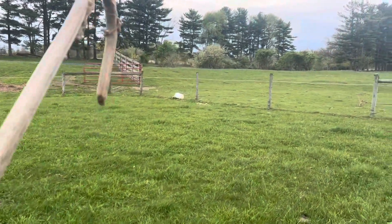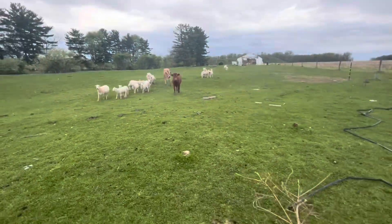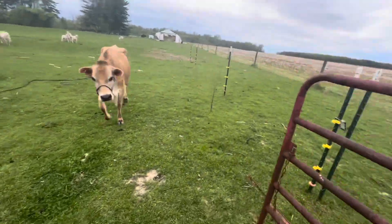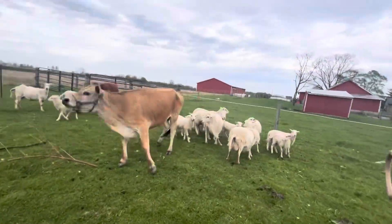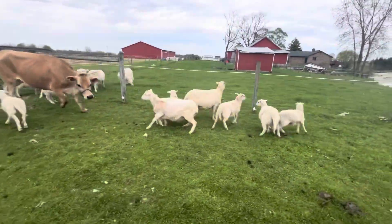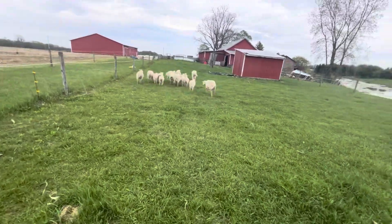I got my shepherd's crook. I'm gonna go out there and herd the sheep in. I'm gonna block off that gate, open this one, and try not to get the cows in here too. And here they come — no, no, no, Buttercup! Cows are still out on pasture. I got all the sheep in the barnyard.